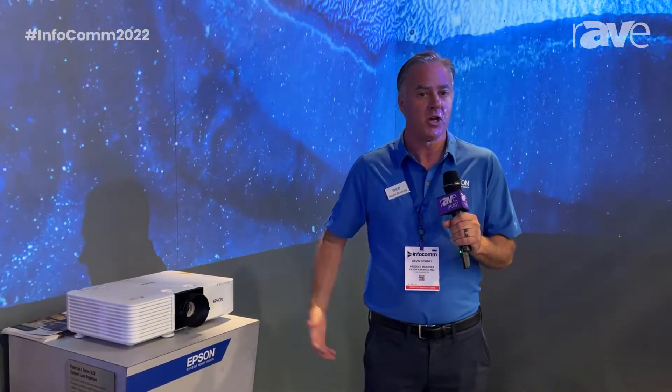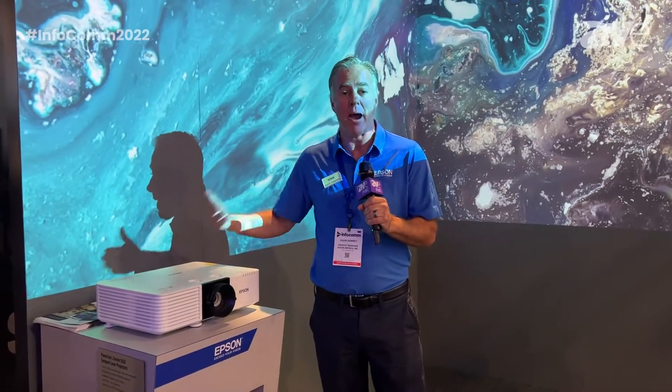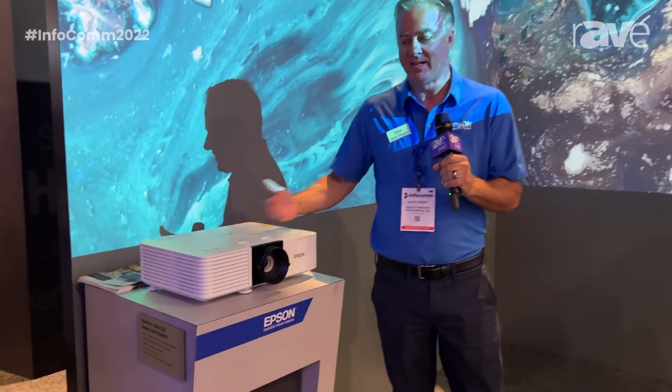Hello, this is Gavin Downey with Epson, and we're here at Infocom 2022, highlighting our fixed lens laser range, which are the ideal projectors for meeting rooms and classrooms. This is the brand new PowerLight L730.